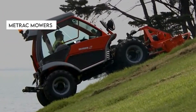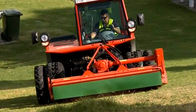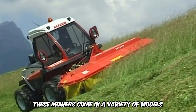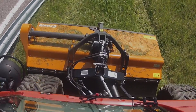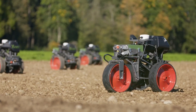MeeTrak mowers are excellent mowing machines that utilize cutting-edge technology for mowing on extreme slopes and the most challenging terrain. These mowers come in a variety of models — the H60, H75, and H95 — and cut and maintain vegetation with a compact size that allows them to pass through narrow spaces.